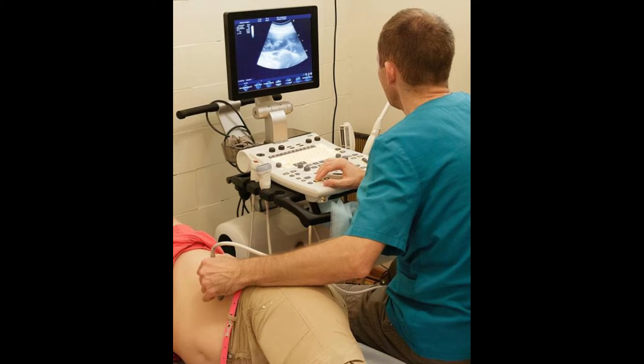Ursodeoxycholic acid has been used in pharmacology to dissolve gallstones made of cholesterol and to treat liver disorders. It has been used for a long time in both human and veterinary medicine. Bile is produced in the liver, stored in the gallbladder, and sent through a duct into the small intestine.